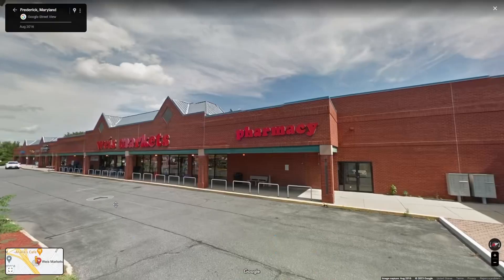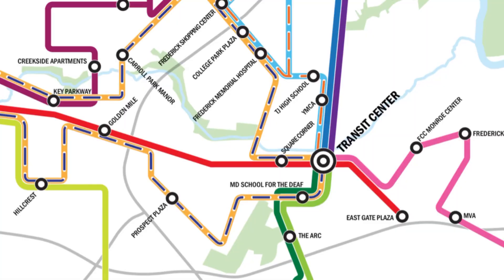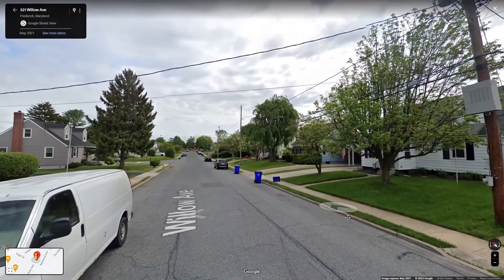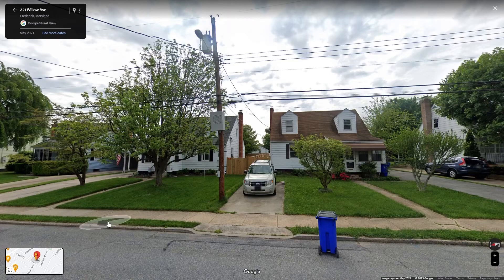Carrollton is another great walkable area. You can walk to get groceries at Weis Market and hit up restaurants like Analia's Cafe for Greek food. The Blue Line and Red Line pass through the area, providing connections to other parts of the city. You can find super cute homes for sale, like a four-bed, two-bath built in 1948 for $378,000.